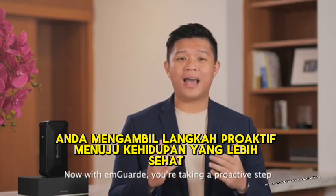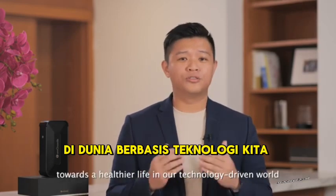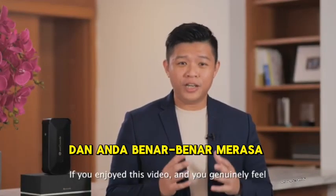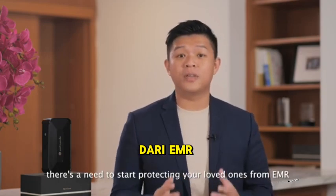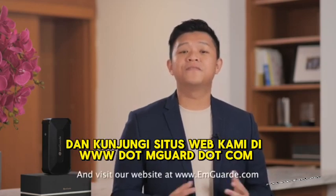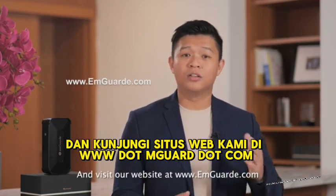With M-Guard, you are taking a proactive step towards a healthier life in our technology-driven world. If you enjoyed this video and genuinely feel there is a need to start protecting your loved ones from EMR, get back to the person that shared this video with you and visit our website at www.mguard.com.